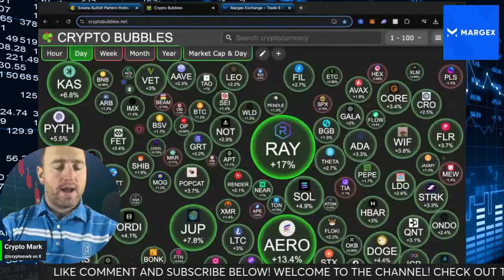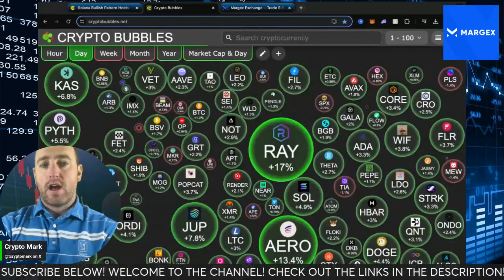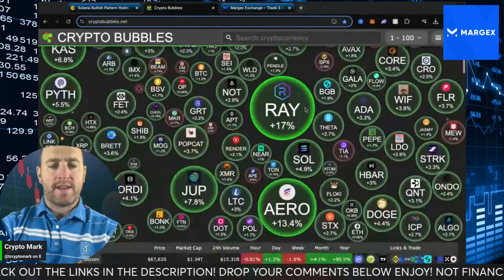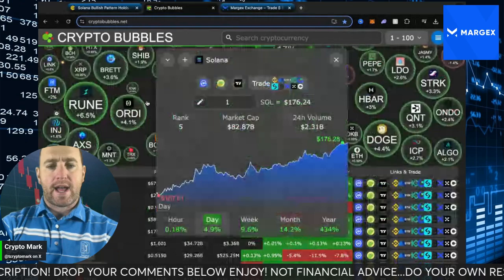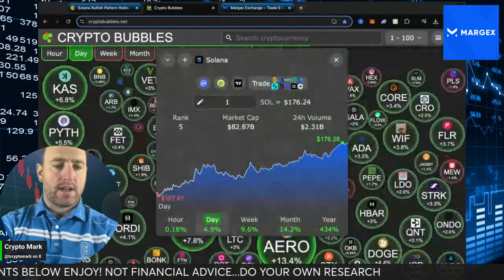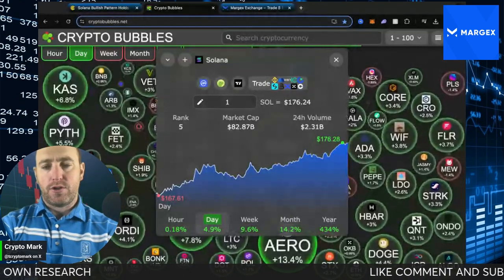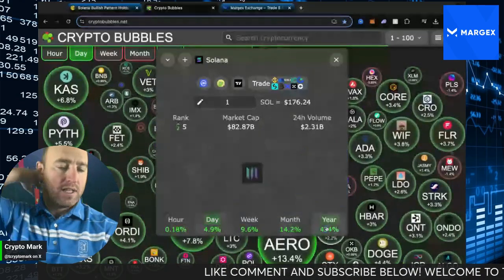If you haven't followed me, please give me a follow here as well as on X — the handle's in the bottom left of your screen. You can look at a little sidebar on Solana: Radium up 17%, Jupiter up 7.8%. As Solana continues its run, it's fifth in total market cap with an $82.87 billion level, trading at $176.24. We've been on a steady incline over the last week and month — 14.2% in the last 30 days and an outstanding year at 434%.